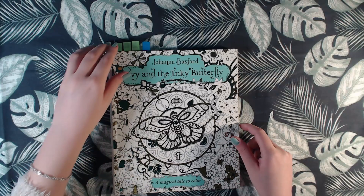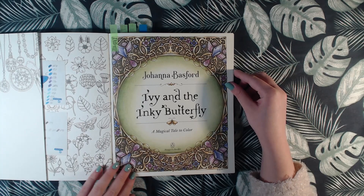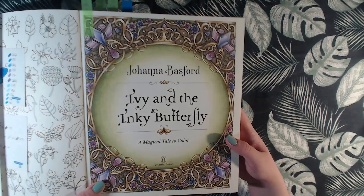We have one in Ivy and Ink Butterfly, and that is this one. That is the only one from 2018. I was using Polychromos and white gel pen, and I really love this page.